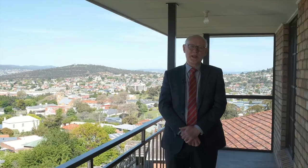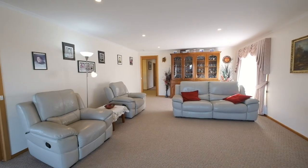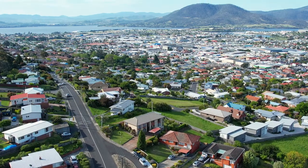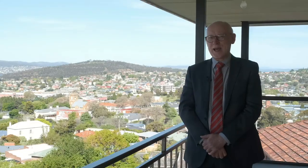Hi folks, I'm Julian Steppich from PRD Hobart and welcome to 246 square meters of family accommodation located at 23 Highfield Street, Moona. Let's take a look around.